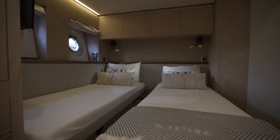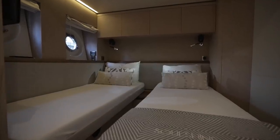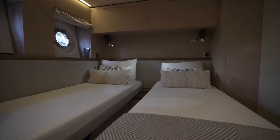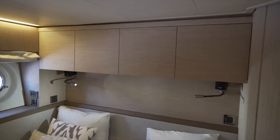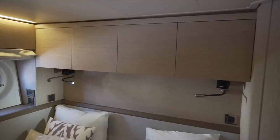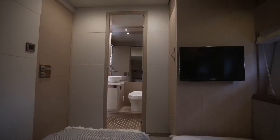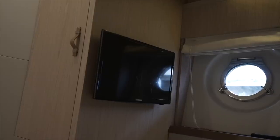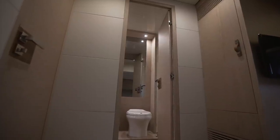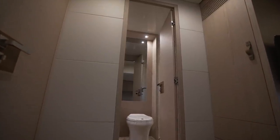Forward and to starboard is the second sleeping accommodation, with twin berths that can be pushed together to form a double berth. Above the beds are reading lights as well as airline-style storage. At the foot of the outboard berth is a hanging locker, a wall-mounted TV, and the entrance into an ensuite head and shower.